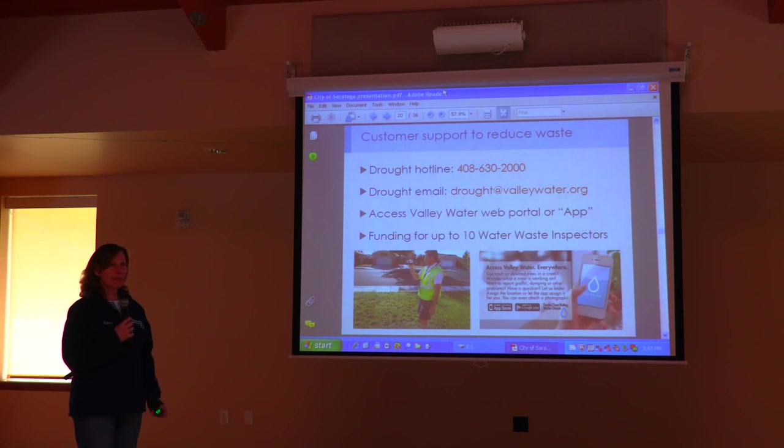We have water waste inspectors. We also have this fantastic app for your cell phone that everyone should download — it's called Access Valley Water. You can use it to report water waste while using the app. You can also call our drought hotline to report water waste, or email drought@valleywater.org. Our water waste inspectors will go by and help educate people to prevent water waste in Santa Clara County.